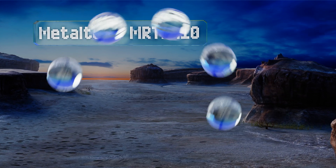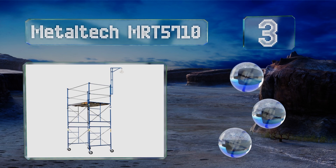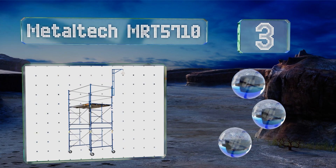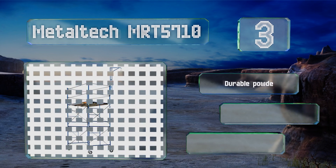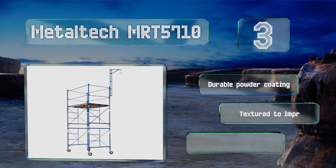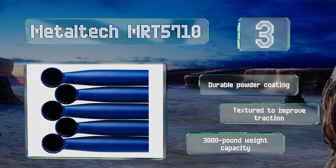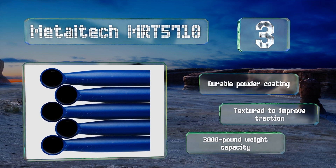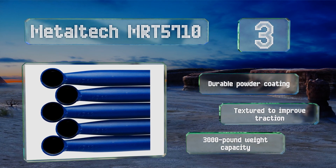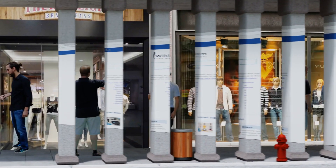Nearing the top of our list at number three, when disassembled the Metal Tech MRT 5710 is designed to take up as much as 30 percent less space than comparable size models, making it easier to transport to and from job sites. The components lock together to prevent stacked frames from sliding. It comes with a durable powder coating, a 3,000-pound weight capacity, and is textured to improve traction.